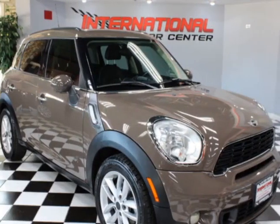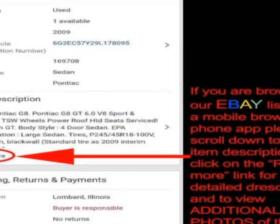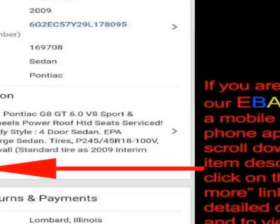Come take a look at this 2011 Mini Cooper S Countryman. This Cooper S Countryman has just under 87,000 miles.